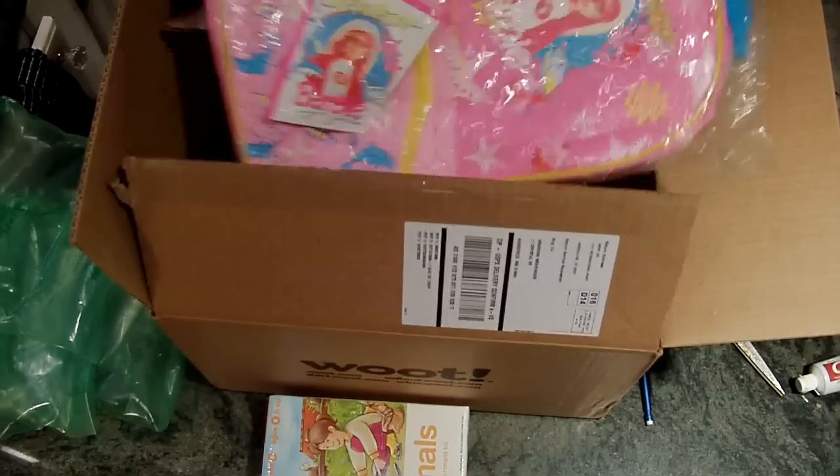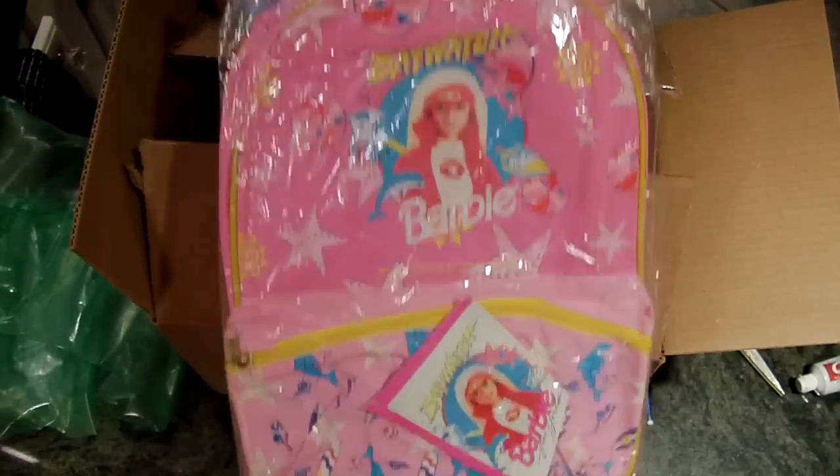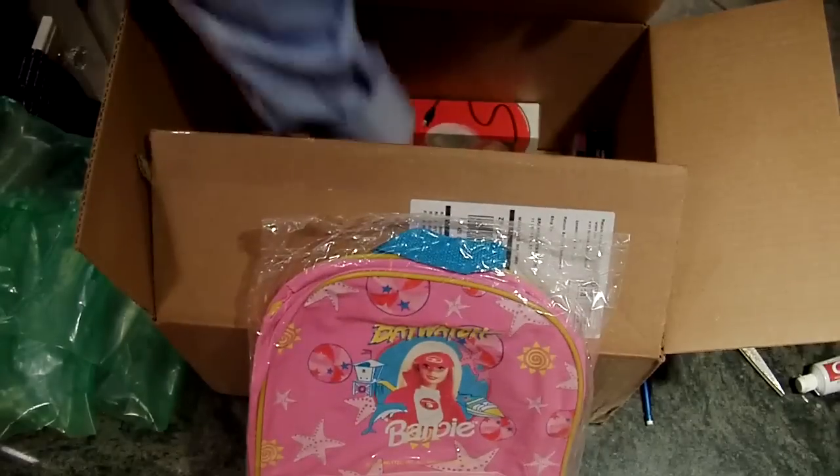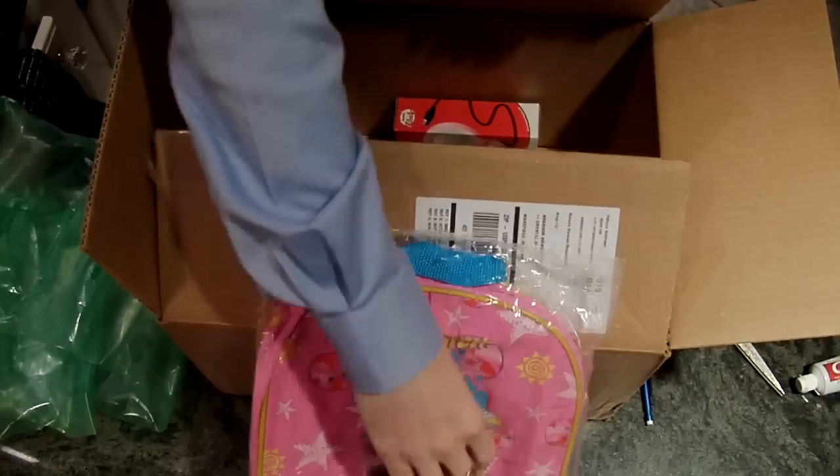What else do we have in here? I got a nice pink Barbie Baywatch backpack — that's special. And another Brio watch, both in purple. Fantastic.